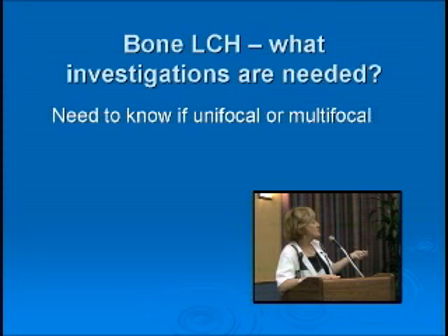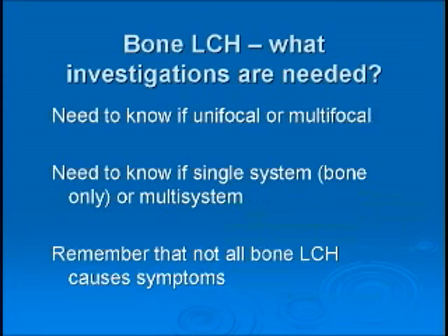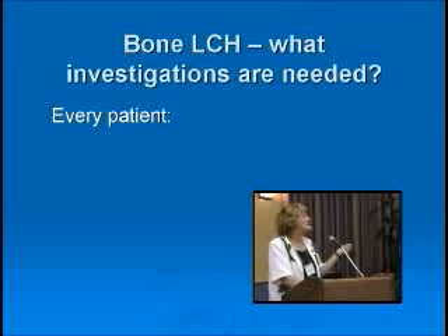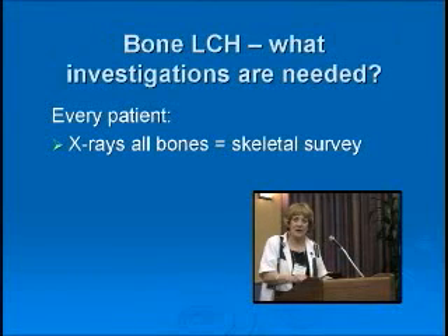The second reason to investigate is to know whether it's only bone disease or if this is multi-system disease — is there disease outside the bone? Remember that not all bone LCH causes symptoms. You may have a bone lesion in a patient with no pain or swelling anywhere else, but that does not exclude multifocal bone disease, because not all bone areas produce symptoms. You may do the skeletal survey and find a number of different lesions.